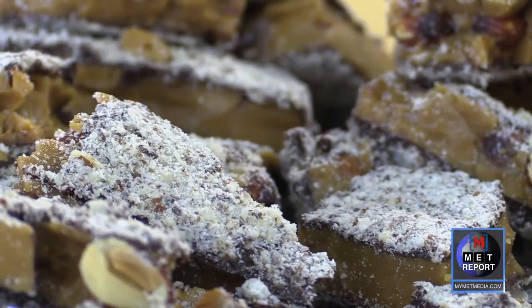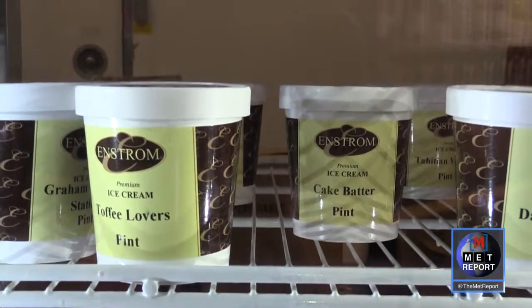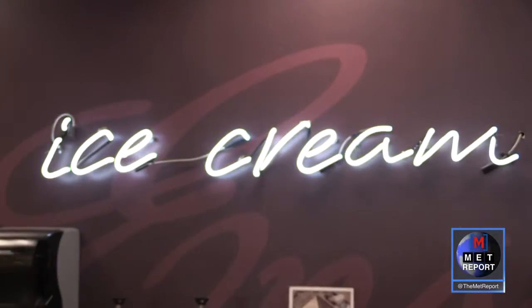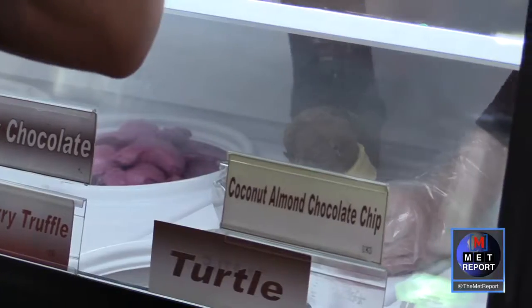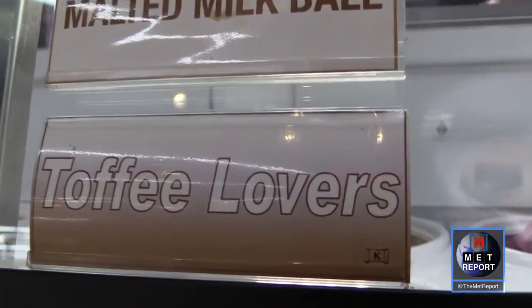It's a very tender toffee. A lot of toffees are hard and sticky, but their toffee is very crumbly. Sweet buttery toffee isn't the only thing on the menu though — come in and try their authentic ice cream, shipped in daily with a wide array of flavors like Grape Lemonade, Malted Milk Ball, and of course toffee flavored.